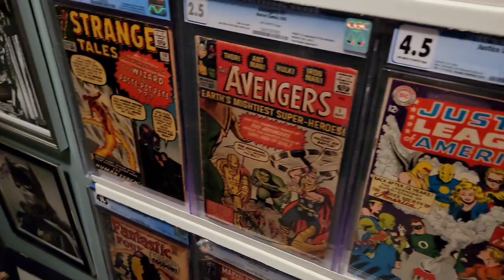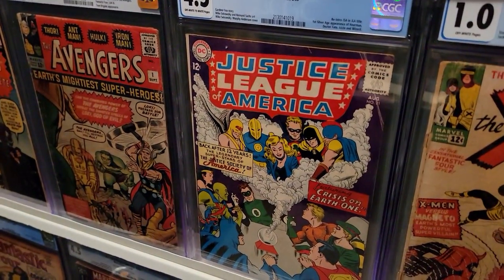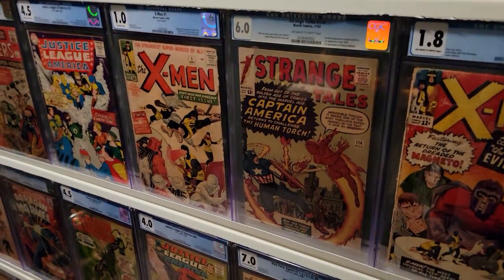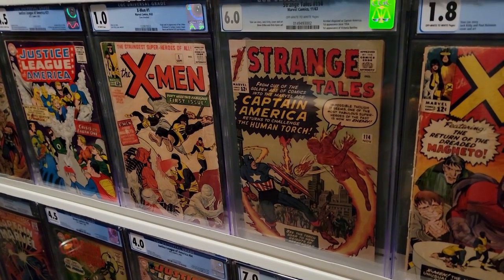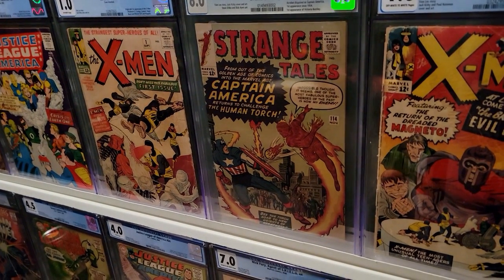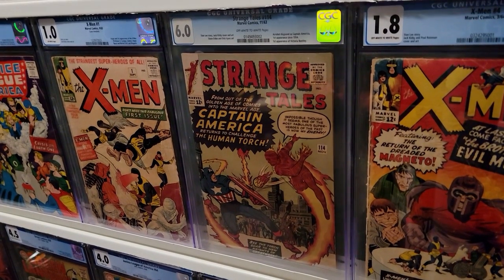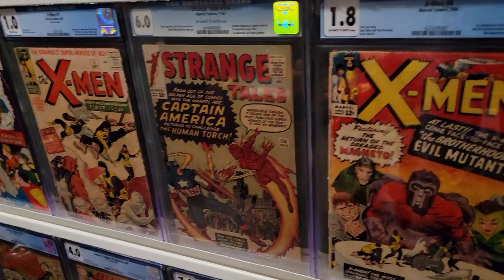First Doctor Strange, first Avengers, first appearance of the Justice Society in the Silver Age, first X-Men. This is an interesting one — this is Captain America's first appearance since around 1954. This is 1963, so it was a tryout to see if Captain America would be popular enough to bring back. After nine years they decided to bring him back, and they retconned it — this is just the Acrobat.